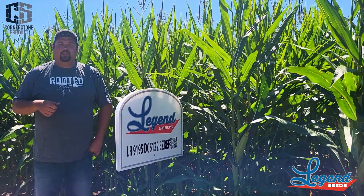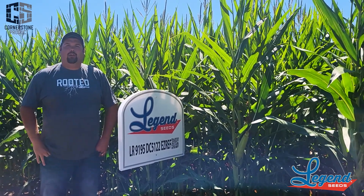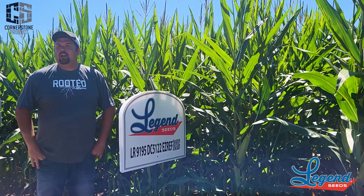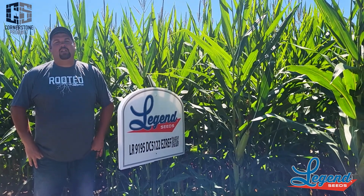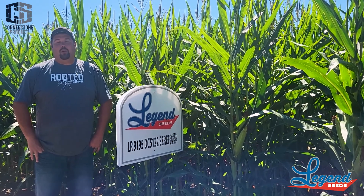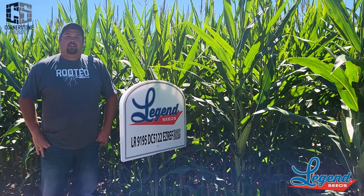Like with the 4296, this is a great companion with the 3795 drought guard. One thing about the 9195 is it's not very drought tolerant — I don't like it on really stressy, light, sandy, low-CEC acres. The 3795 drought guard or even 4296 are a little bit better at that.